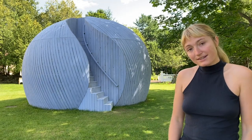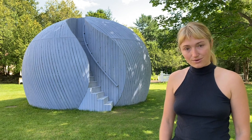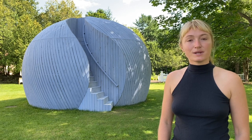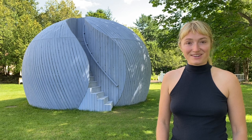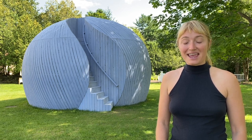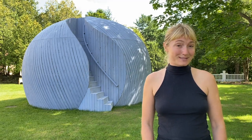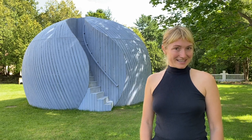It will be installed here for public viewing for 14 months through the fall 2022 season. I invite you to come look at the work in Elizabethtown. You'll be able to climb it until the snow season, and then we will close it because it will be very slippery — but I invite you to come see it in the winter as well, just as an architectural object.